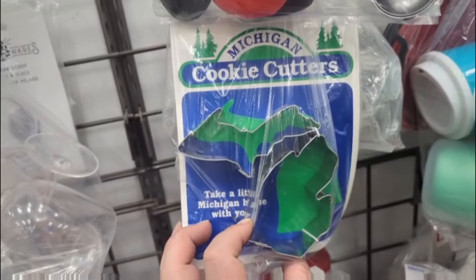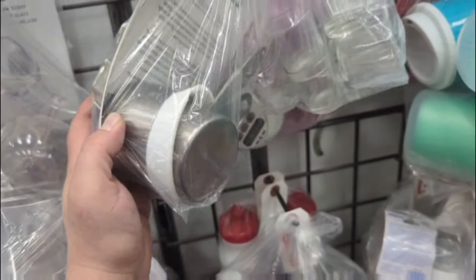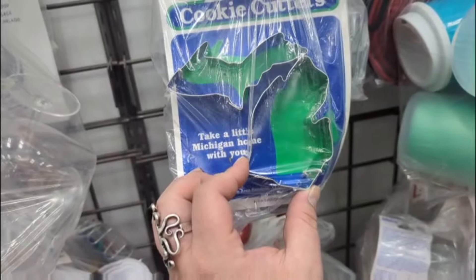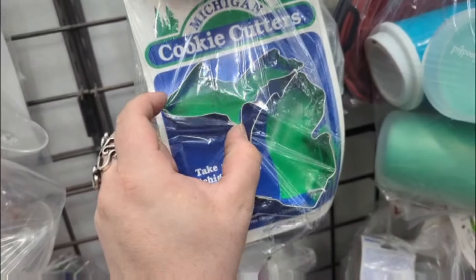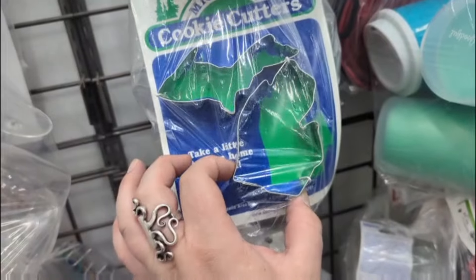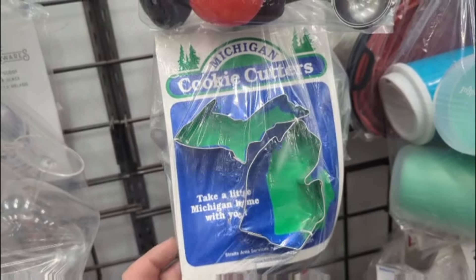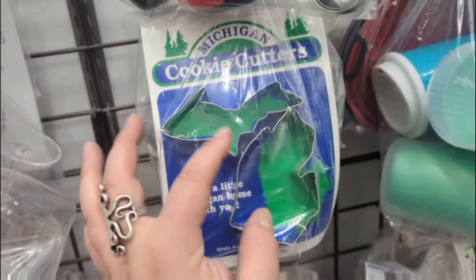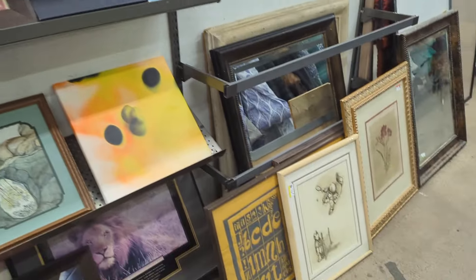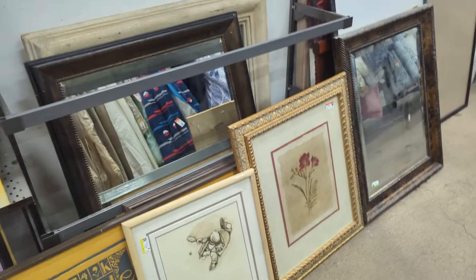This totally caught my eye — it's a Michigan cookie cutter and I just wonder what the cookies would actually look like once you baked them. It's like one of those things where people make the cookies and then it comes out looking like a penis. I just wonder if these would come out looking like some sort of weird hand and like a dog or something.